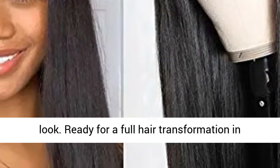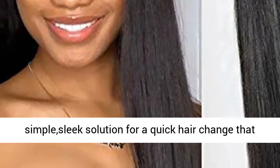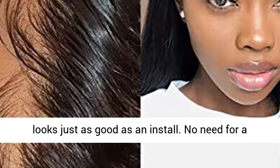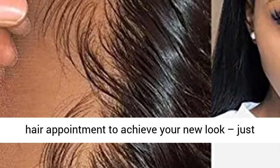Ready for a full hair transformation in minutes? A straight lace front wig is the simple, sleek solution for a quick hair change that looks just as good as an install. No need for a hair appointment to achieve your new look — just put your wig on, style, and slay.